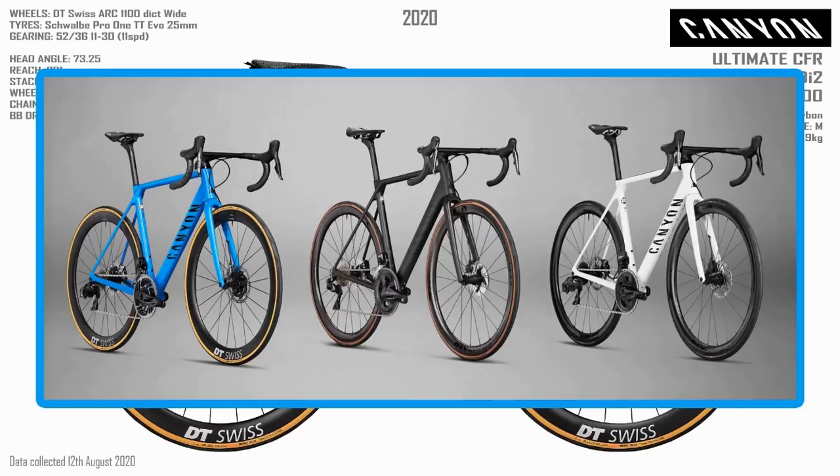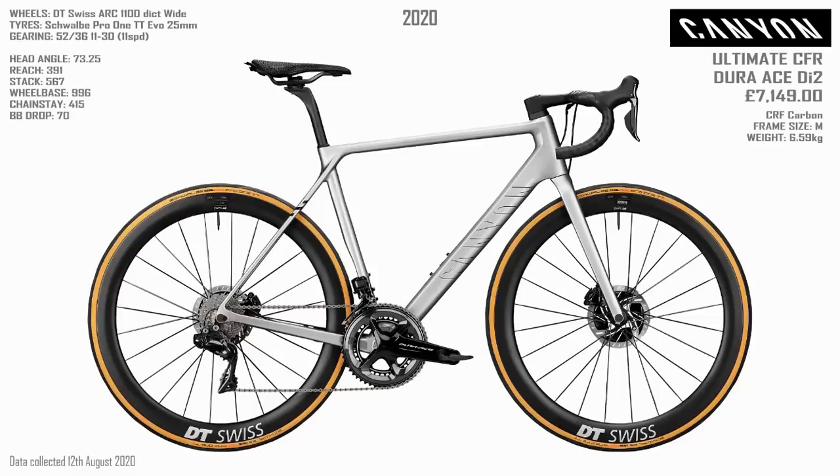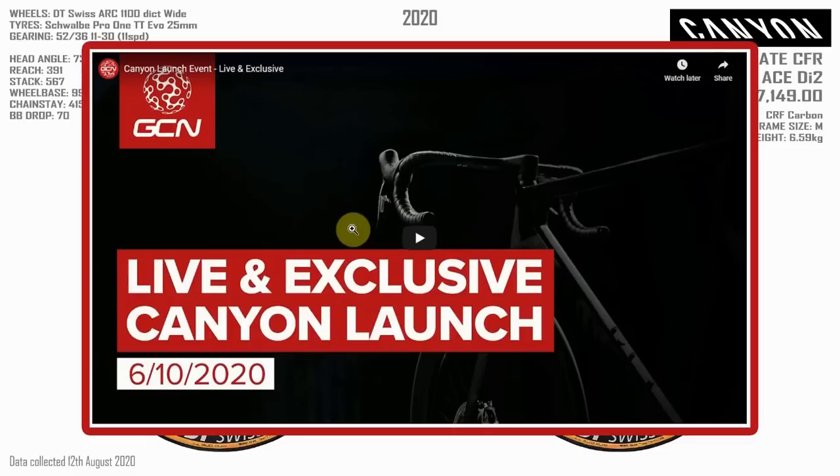Speaking of the Ultimate, Canyon have released their new lineup for 2021. We were hoping for a nice new bike from Canyon — maybe the new breed with integrated cables and a bit more aero tubing — but it wasn't to be. It's basically just a rejig of the old Ultimate, so that's a bit of a shame. However, this popped up on my feed: GCN have got a live and exclusive Canyon launch tomorrow, it being the 5th of October today, so presumably that's the new Aeroad.